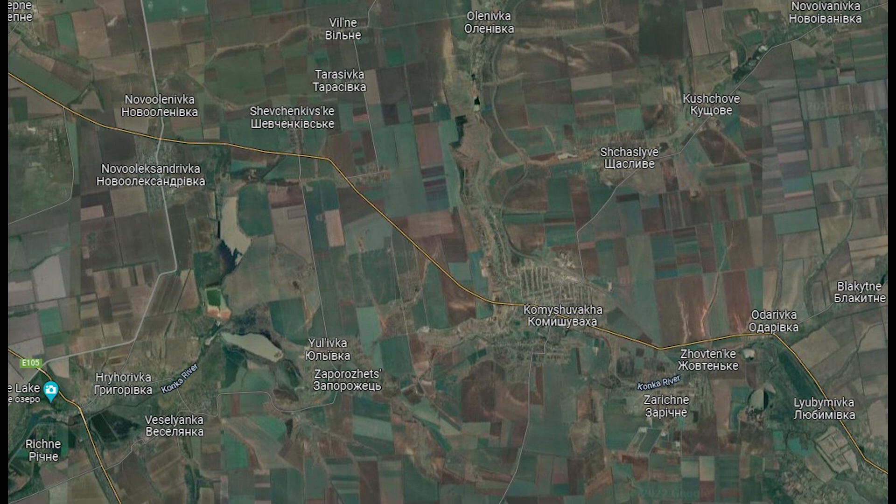This has been geolocated. I'm not going to show the exact location, but rather an area — it was near Komi-Shuvaka in the Zaporizhia region. What is surprising is that it is quite far behind the lines, so Russia is using these Lancet drones to penetrate pretty far to find targets.